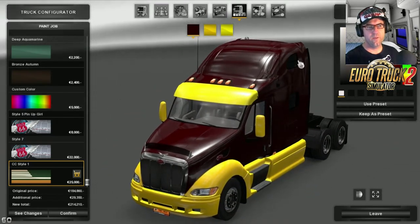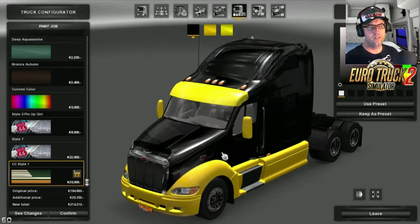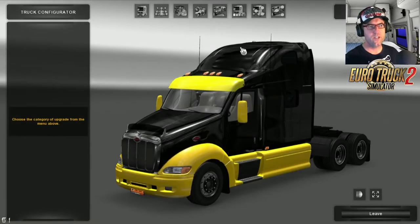And that one there we'll change to black. Let's confirm. Oh hang on, we didn't finish having a look at the customized configuration, did we? The accessories.